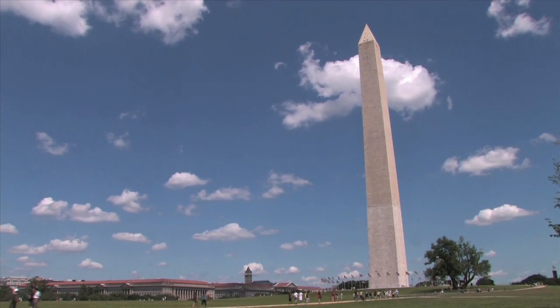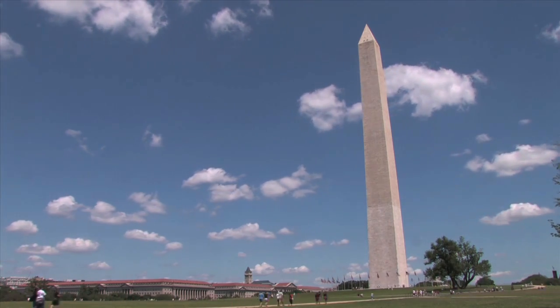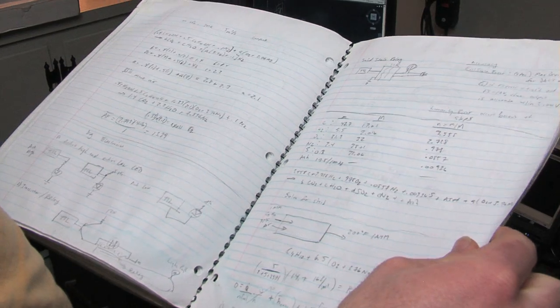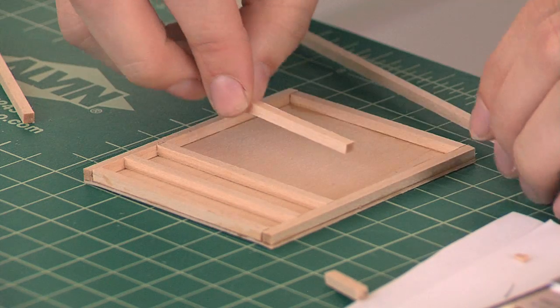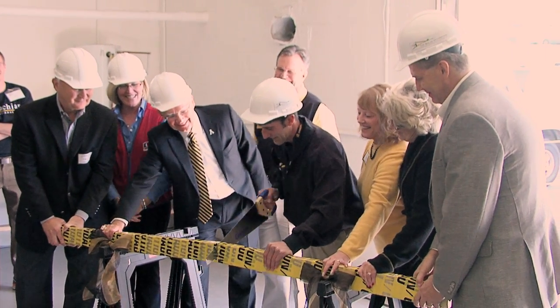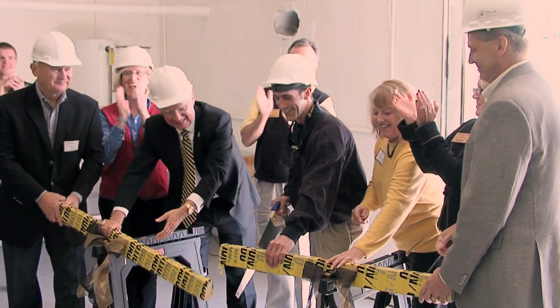The trip to the Solar Decathlon in Washington, D.C. this September has given Appalachian the opportunity to involve a variety of students and faculty from different departments in an effort to not just compete but to win. We've had the art department, graphic designers, building science majors, appropriate technology majors, and interior design all involved. This is the biggest thing along the renewable energy and sustainability side that the institution has ever done.